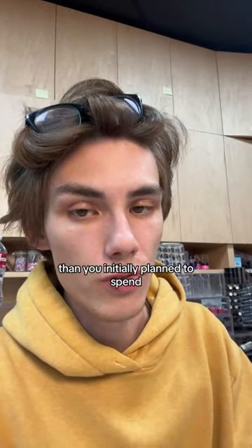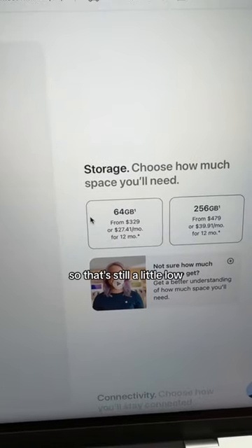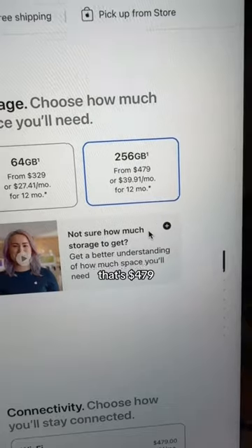This is how Apple gets you to spend more money than you initially plan to spend. iPads are a good example. $329 for 64 gigs — that's a little low. The next best option is the 256 gig, and that's $479.